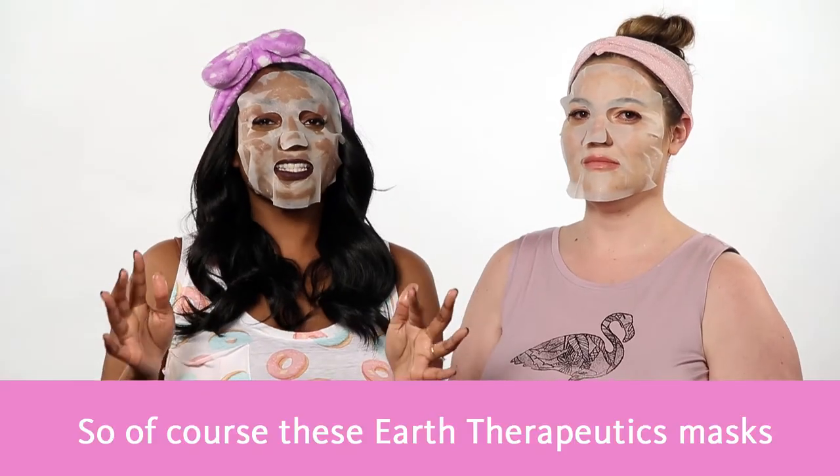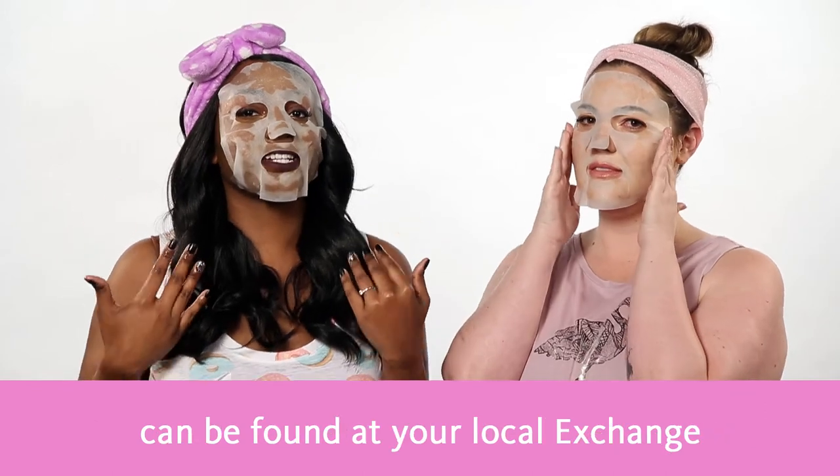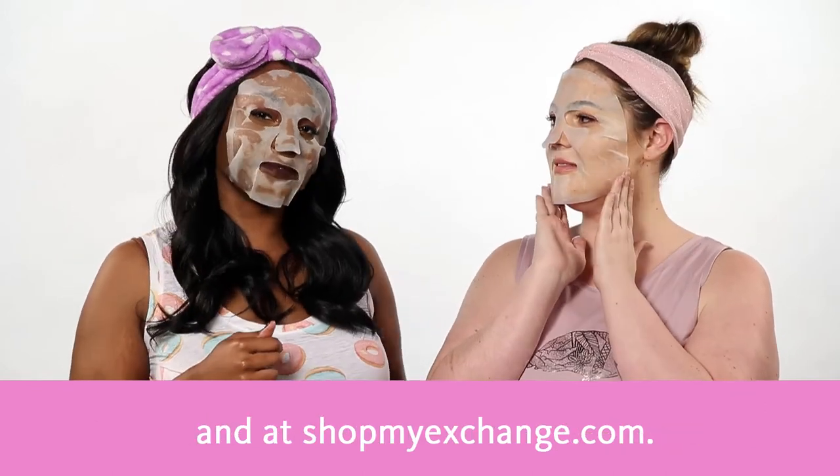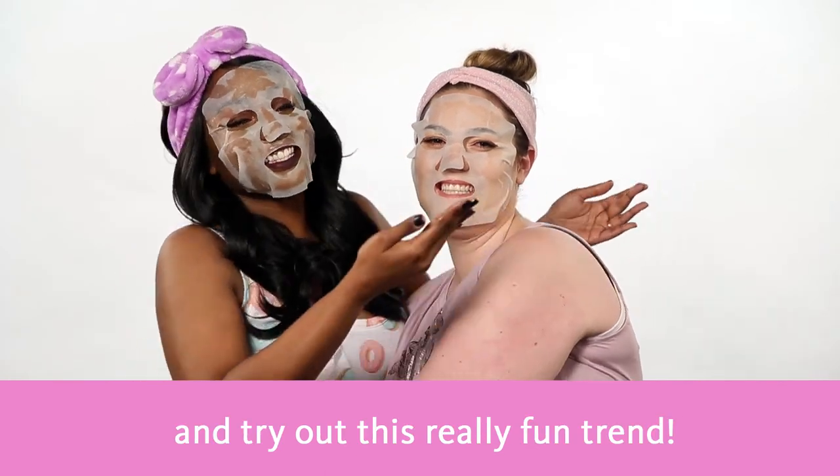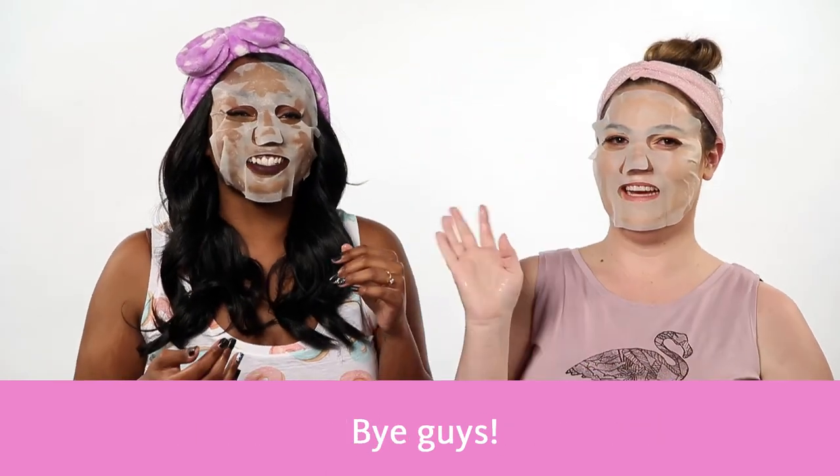These Earth Therapeutics masks can be found at your local exchange and at ShopMyExchange.com. So grab a buddy and try out this really fun trend. Bye guys! Bye!